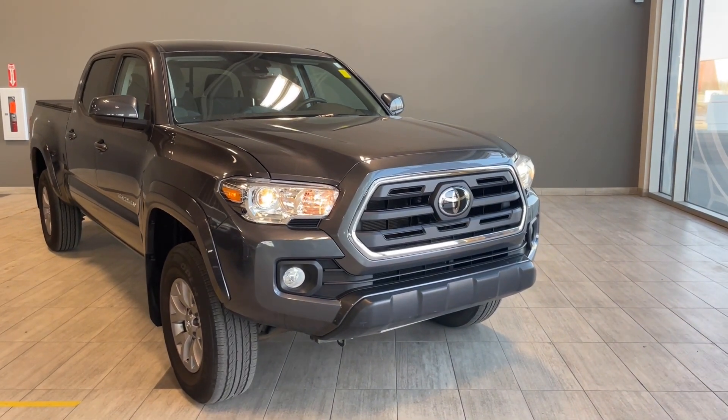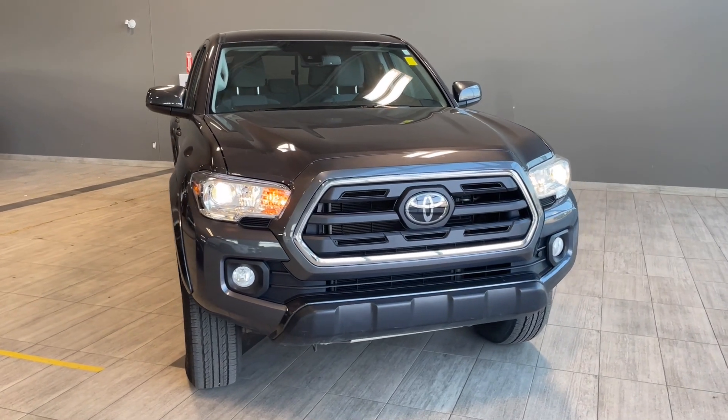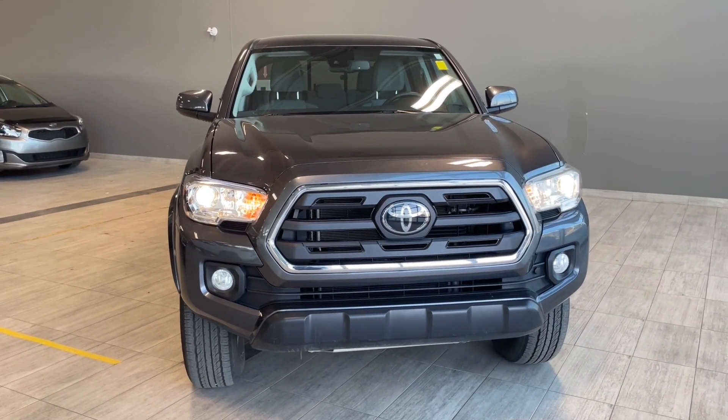Let's take a walk-around tour of this 2019 Toyota Tacoma in grey. It seats 5 and is sitting on 16-inch rims.